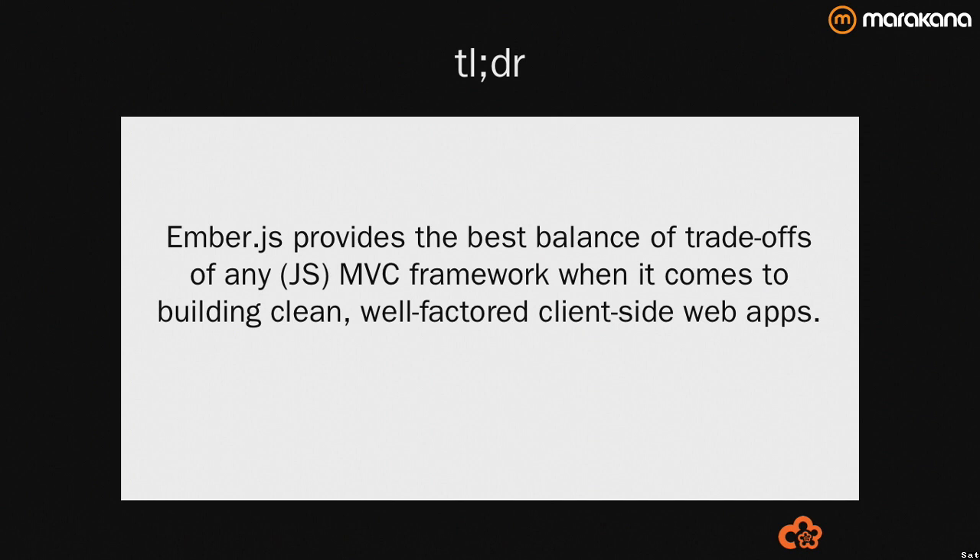If you're developing ambitious web applications, I really think you should give Ember.js a look. It's really exciting to be here with you this evening and share my love for Ember.js because I've been preparing for this presentation for just over 10 years.